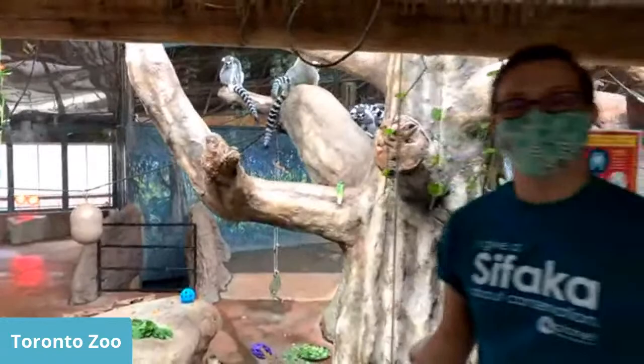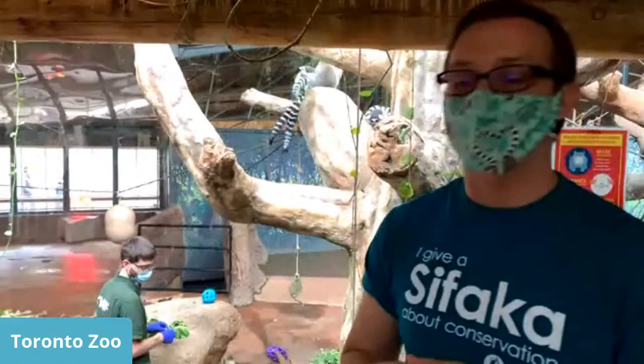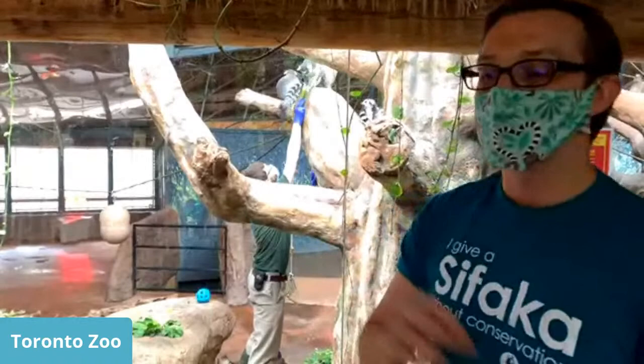Question: How intelligent are lemurs? It's always relative. Compared to monkeys or apes, you might say they're not as intelligent because they don't make tools or have the same ability to map their environment. But they are very intelligent at figuring out how to get and find food. There are no competing primate species for lemurs in Madagascar, so their cognitive abilities don't need to develop as intensively. They're as smart as they need to be to live in their environment.